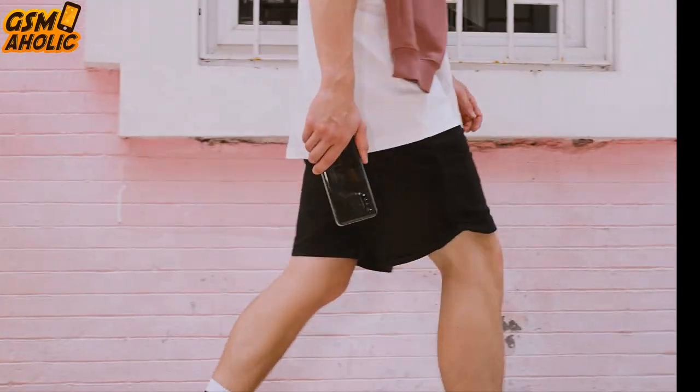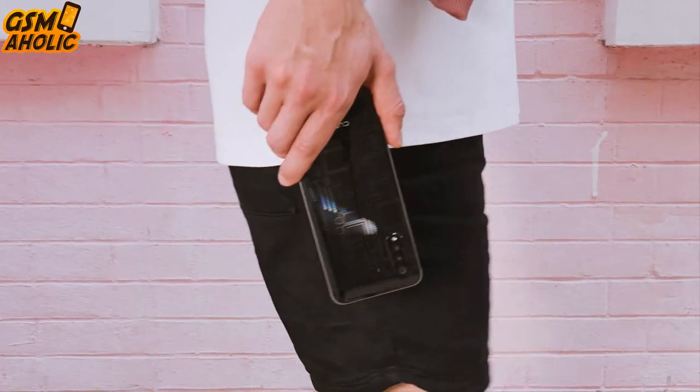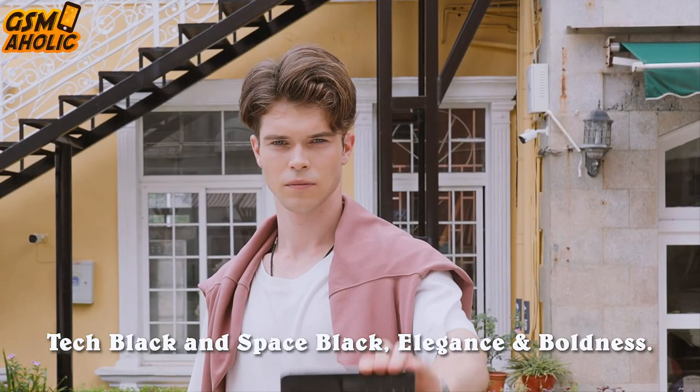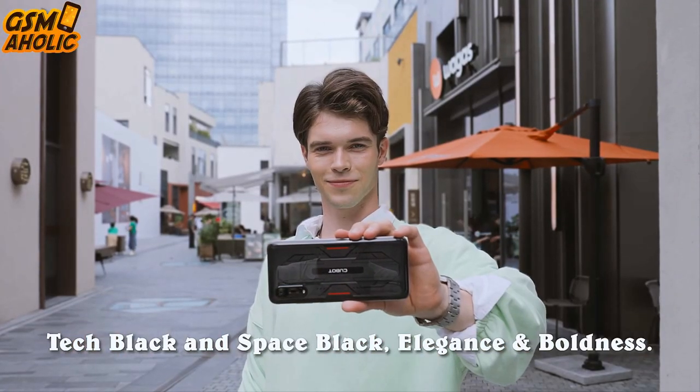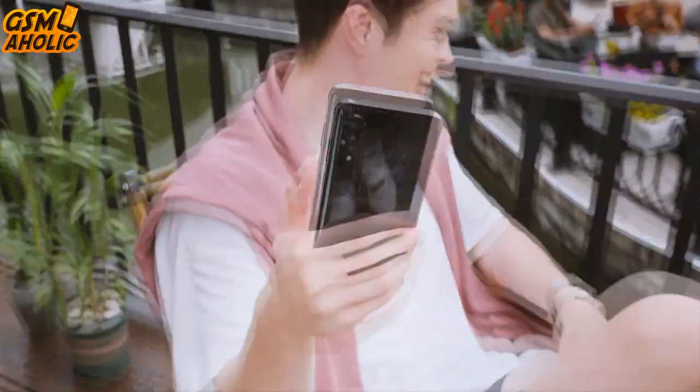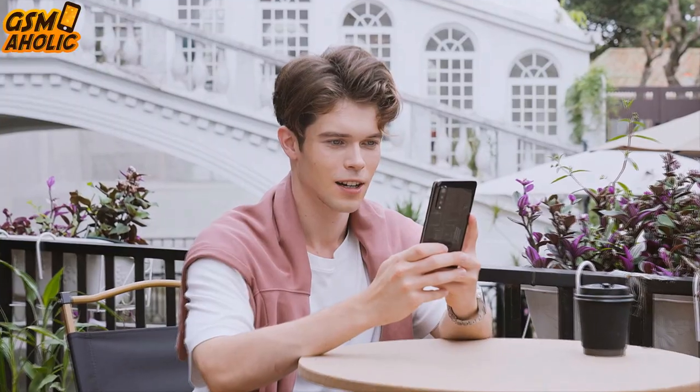On the front, the X70 features an excellent 6.48-inch FHD+ IPS screen with 2K resolution and a refresh rate of 120Hz. The smartphone will be available in Space Black and Touch Black colors, and the pattern of the back cover will differ depending on the color version.